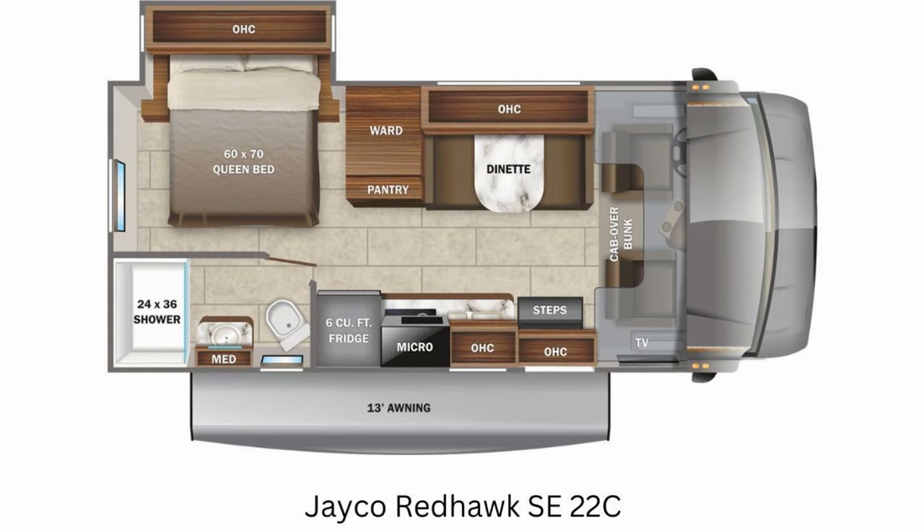Next up is the 22C. It's also 25 feet long, but they put more bedroom area in it with the slide positioned there instead. Once again there's no theater seating option, which I wish they would offer. That's what Jayco is offering for the Redhawk SE under 30 feet.